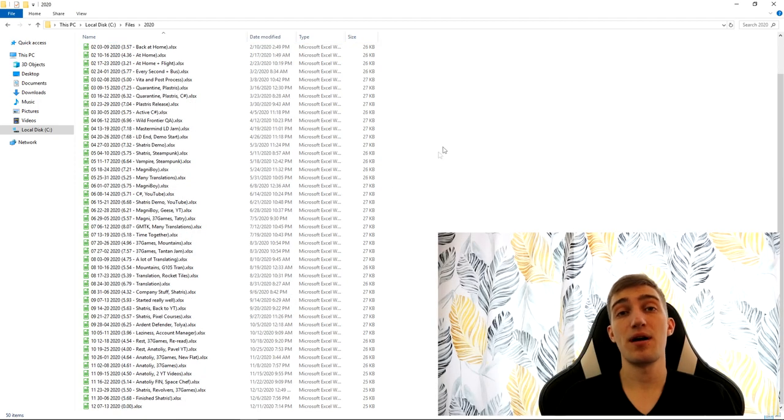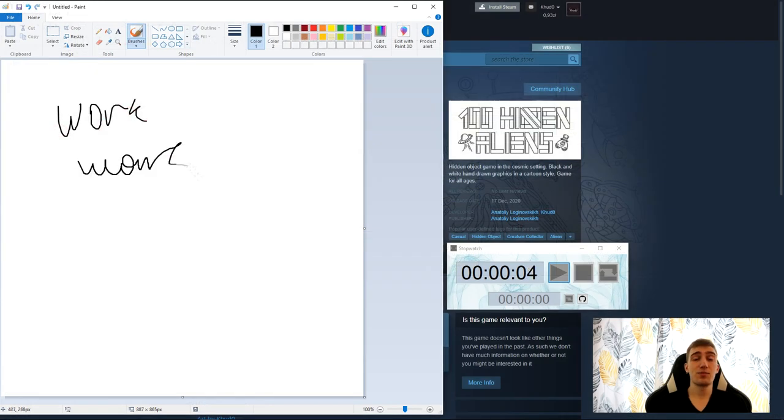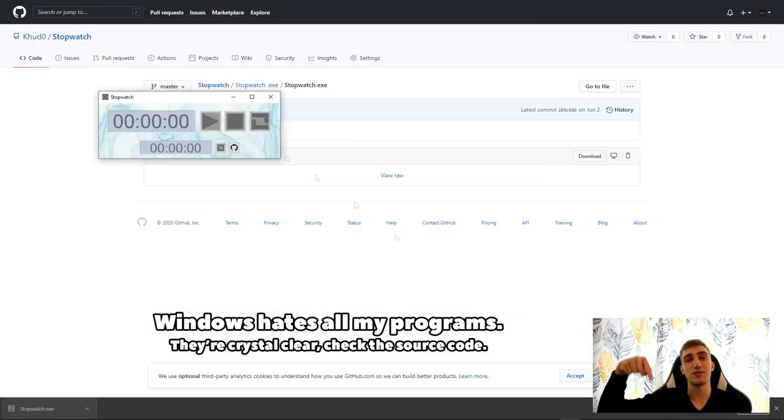For years, I've been writing down the amount of time I spent working towards my life goals, such as coding, making art, reading books, or making videos for YouTube. For this purpose, I made a super simple and lightweight timer for myself. It tracks both the amount of time it has been active, as well as the amount of time it has been paused. In case you want to use it or fiddle with its source code, you can download it for free using the link in the description to this video.